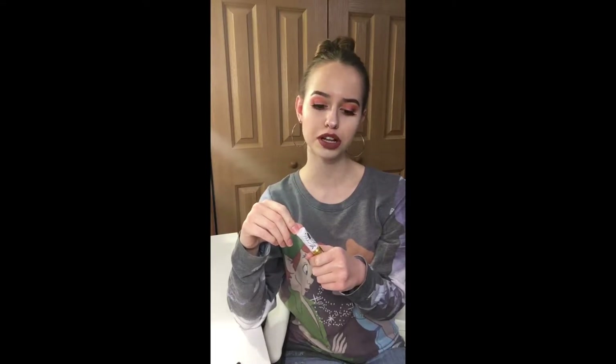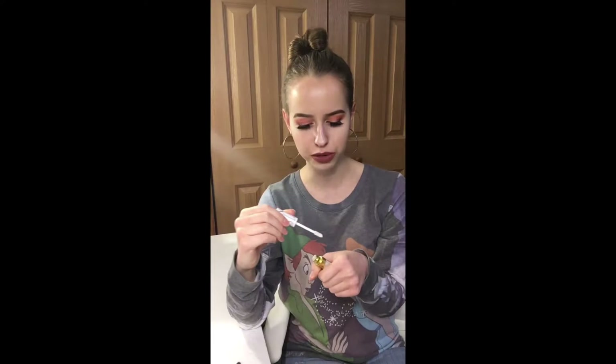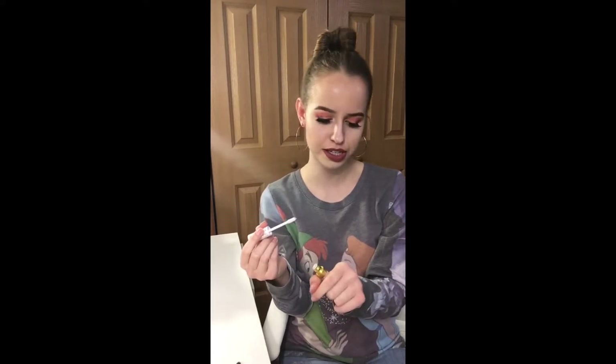This reminds me very much of the previous highlighter I got in the shade Nebula by City Color Cosmetics — I'd say from my September or October Ipsy bag. It very much reminds me of that except in liquid form. It looks white but it's actually got a blue tint to it, so let me swatch it and I'll show you guys.